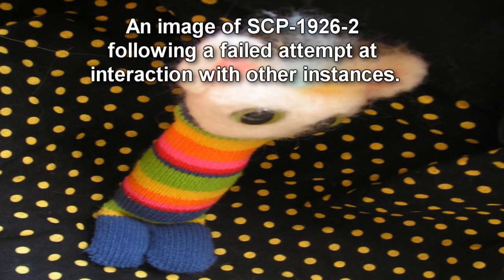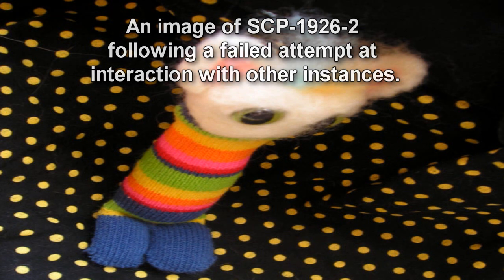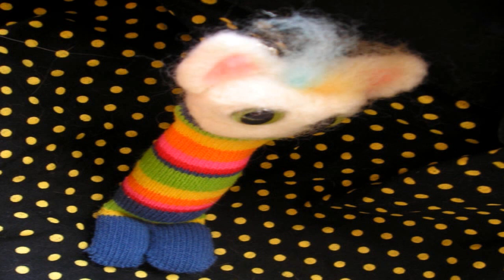SCP-1926-2 is a juvenile instance of SCP-1926 that is 0.2 meters tall. SCP-1926-2 lacks several features typical of SCP-1926-1 instances. While SCP-1926-2 has shown itself capable of utilizing its much shorter legs to walk, it is not capable of using them to manipulate objects or successfully interact with other instances. SCP-1926-2 is avoided by all instances of SCP-1926-1. SCP-1926-2 tends to focus its attention and interaction attempts on SCP-1926-1-43. When interaction is attempted by SCP-1926-2, instances of SCP-1926-1 respond with physical aggression.